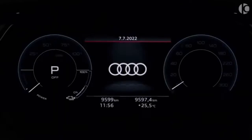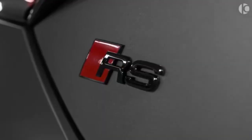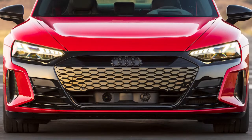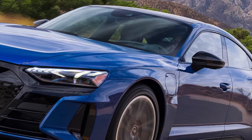This competent Audi EV is offered in two distinct models: the standard GT, which has 522 horsepower, and the RS model, which has 637 horsepower. Audi's e-tron portfolio consists of the e-tron SUV, the e-tron Sportback, the performance-focused RS e-tron GT, and its non-RS equivalent.